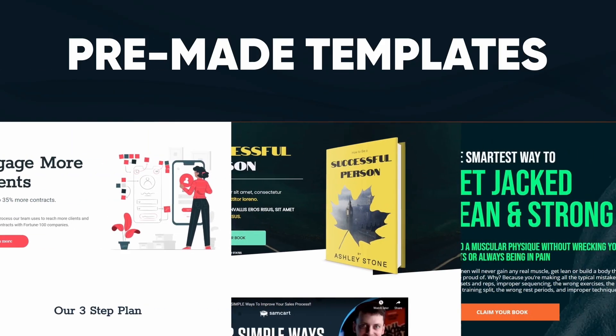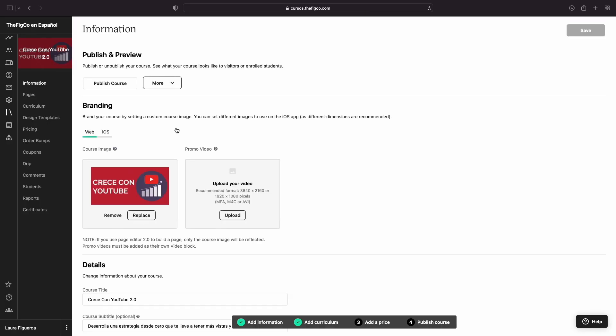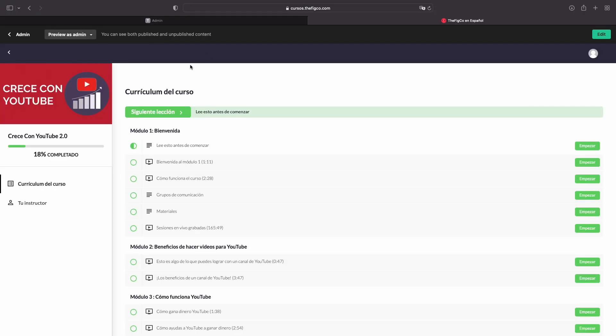We don't actually use Squarespace to sell our courses and other services — we use SamCart for sales pages. A sales page is a long one-page website with one focus: to sell whatever that one product or service is. So to sell all of our courses and services, we build out a sales page with SamCart. Right now we host our courses with Teachable, which is a phenomenal platform for your students to log in, view their courses, issue certificates, and track the progress they've made.